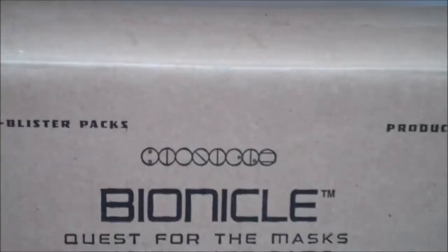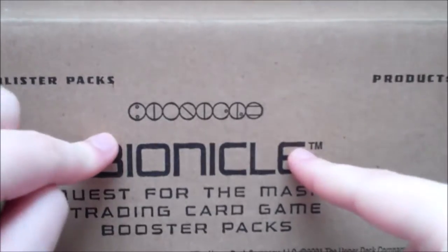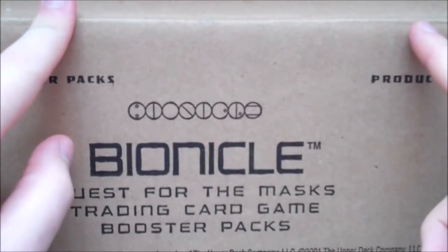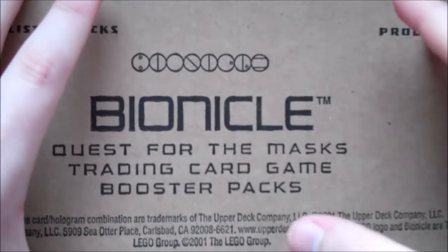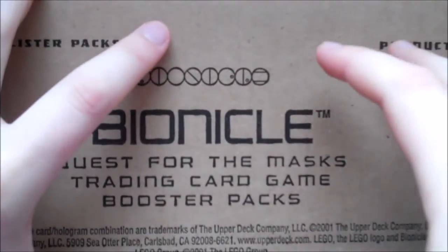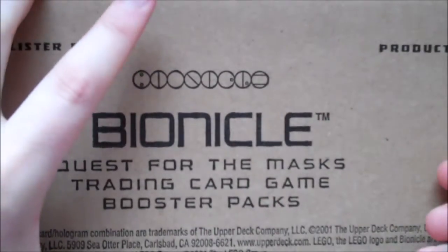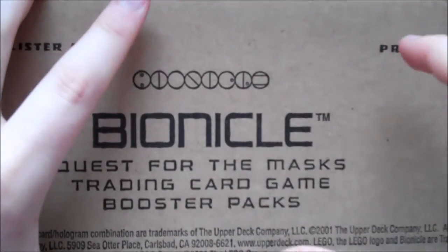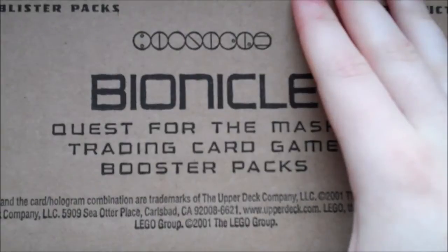You may be wondering why I, as kind of a primary Avatar channel with some trading card stuff, am doing Bionicle cards. That's because actually, before I was an Avatar fan, Bionicle was one of the things I was most into. In many ways you could say Bionicle kind of inspired me to get into Avatar, because Bionicle has this element style — the Toas have elements related to them: fire, water, ice, stone, and air.